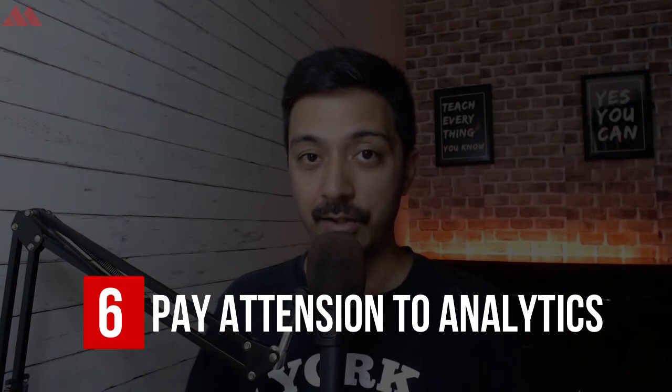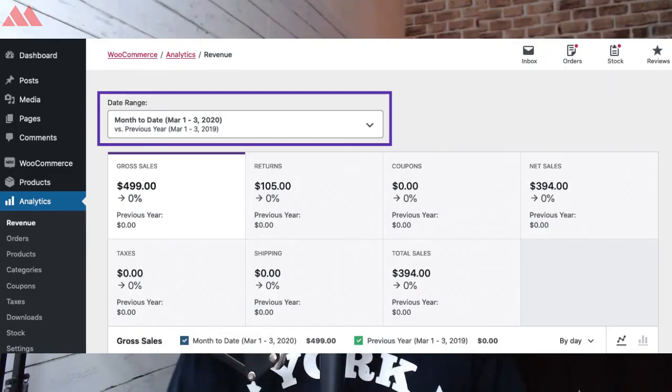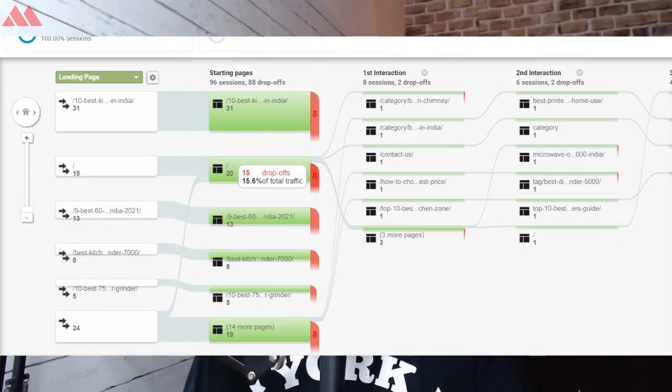Next point: pay attention to your analytics. Use Google Analytics as well as the built-in WooCommerce analytics and go through them carefully. You will be able to identify exactly at what point visitors are leaving your website — whether they're uncomfortable with the product price, experiencing an issue on the cart page, or dropping off at the final checkout page. You can also create goals and conditions in Google Analytics to track everything happening on your WooCommerce website.